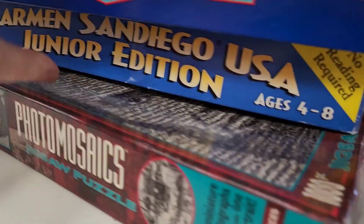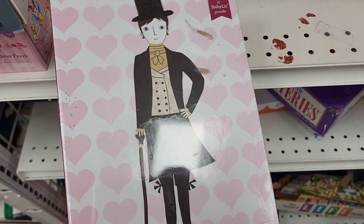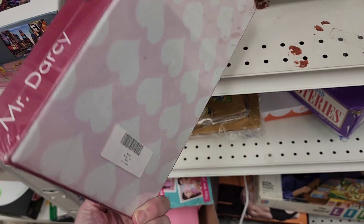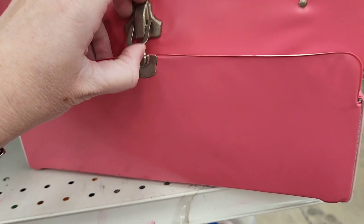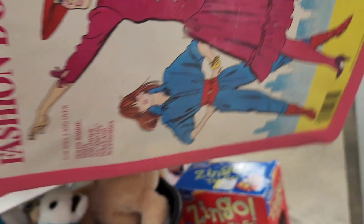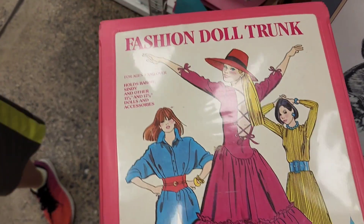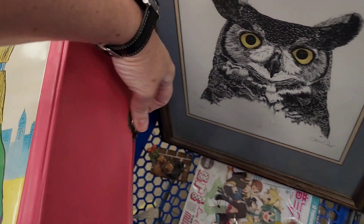Oh look — where in the world is Carmen San Diego? Whoa. Here's a Mr. Darcy Fuggle — Fox in the Forest. Fashion doll trunk. It holds Barbie, Cindy, and other eleven and a half inch dollies. It's just a plastic trunk.